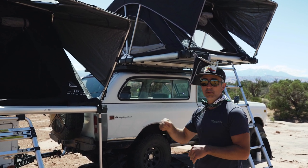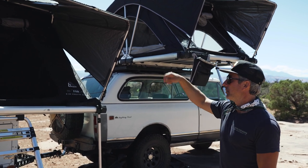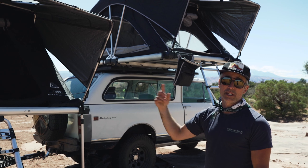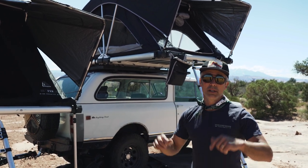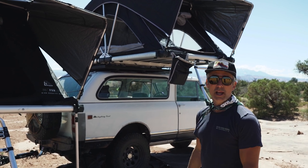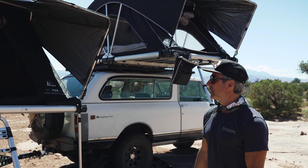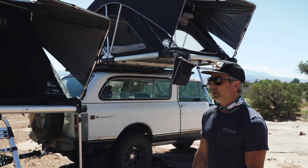Another feature I really like is the open-air vibe. You can unzip to get 360-degree views. When we're in a place as beautiful as this, it's really great to wake up to that scenery. Let's hop inside and talk about some of the features.